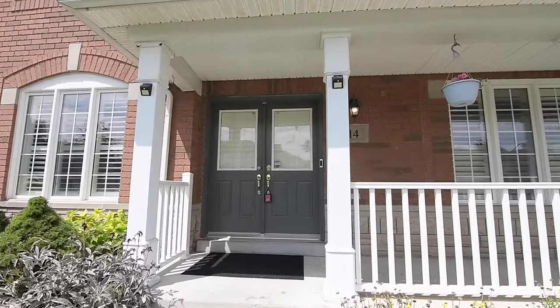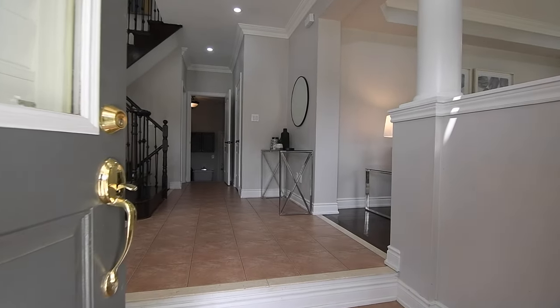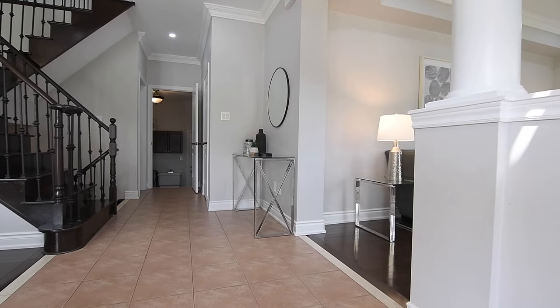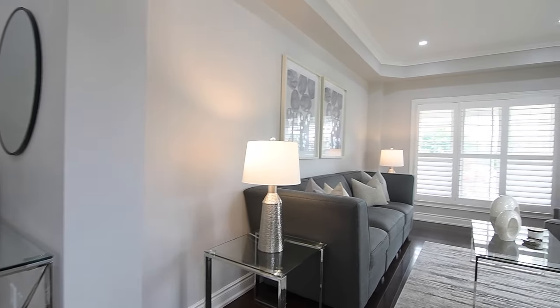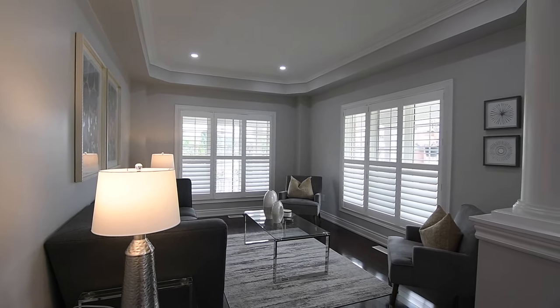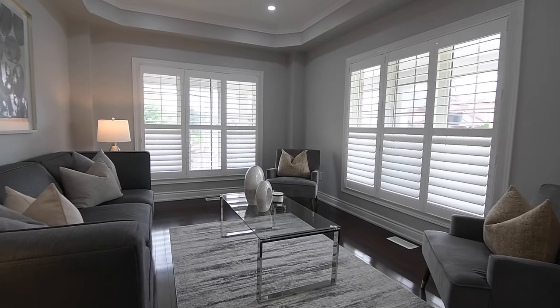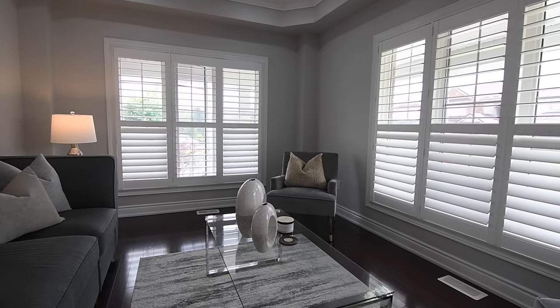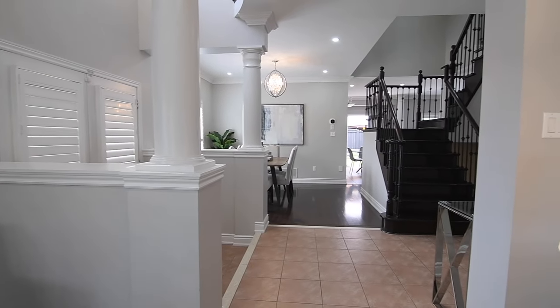The ceramic flooring of the sunken foyer continues into the reception hall, while dark hardwood flooring adds rich warmth to the living, dining, and family rooms. The formal living room showcases a coffered ceiling with crown moldings and pot lighting, as well as California shutters on its windows. This room enjoys the natural brightness of its east and south-facing exposures, with the remaining principal rooms bathed in natural light from either south or west-facing exposures.